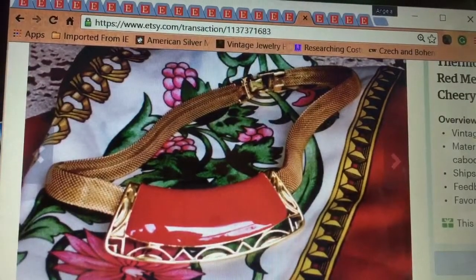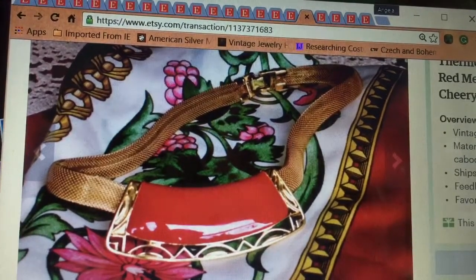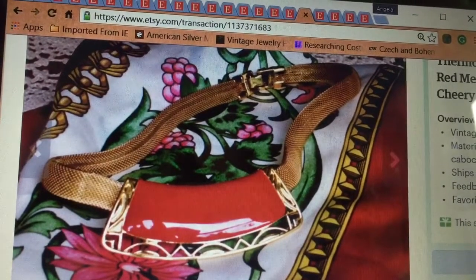The next thing is this Monet necklace — I think it's Monet. Sold it for $20.